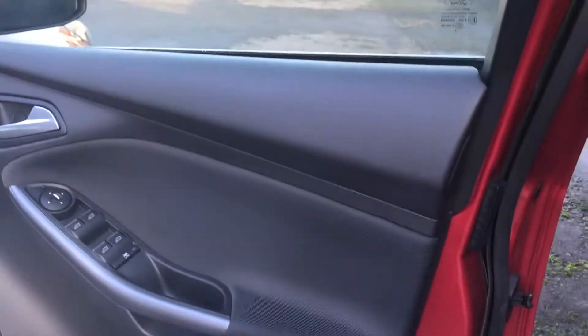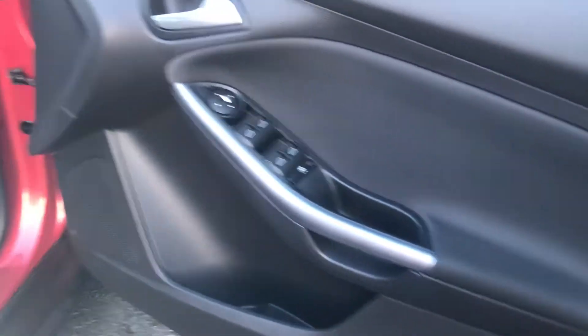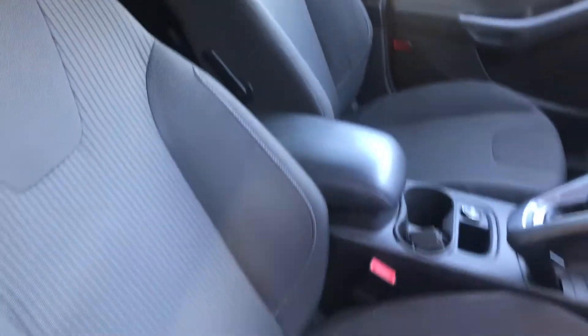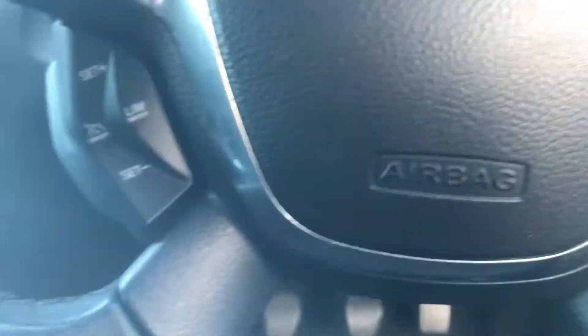The interior is equally as impressive. On the driver side door card you've got front and back electric windows and electric wing mirrors. It's got a full cloth interior — you would not think this car has done the mileage it has done at all. It really is a credit to its previous owner.